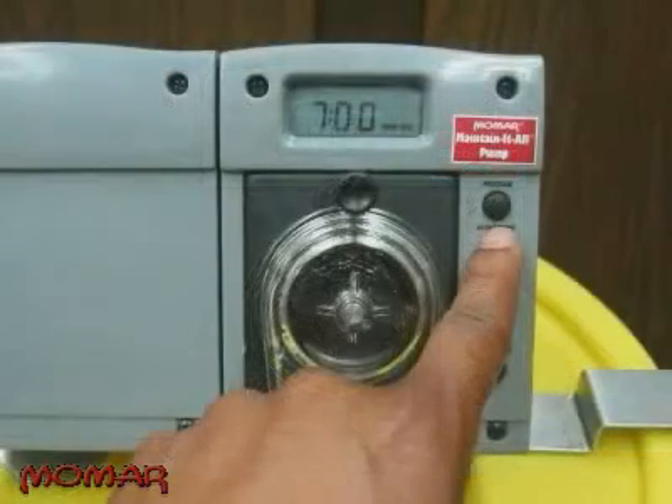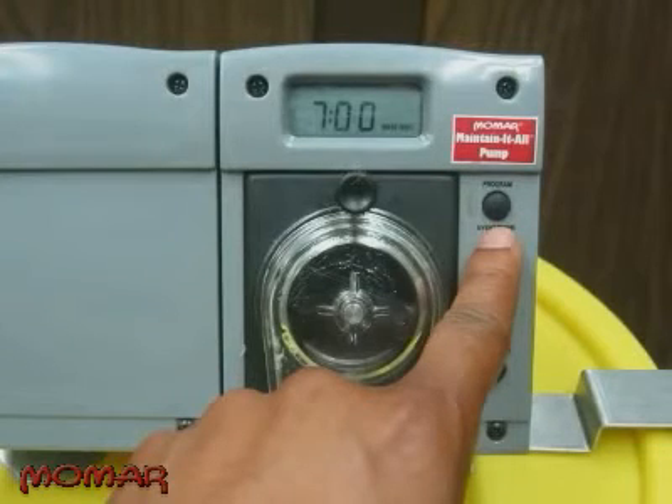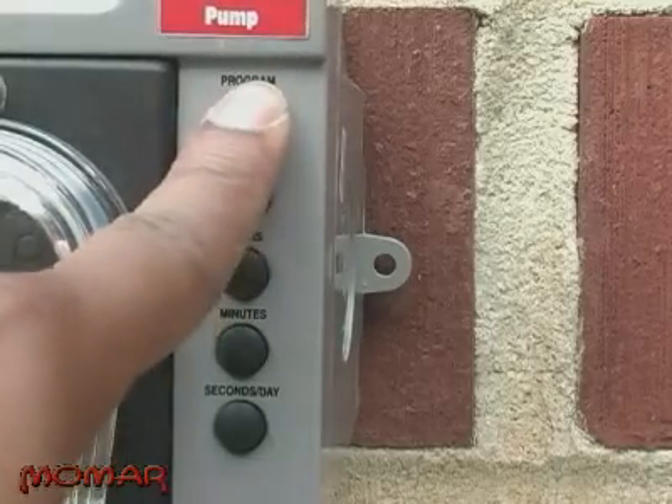After setting the duration, the programming of your first event is complete. To set another event, press the event button. To return to run mode, press the program button once. Once you've pressed that program button, walk away and say goodbye to regular visits from the plumber, say goodbye to surcharges on CODs, and say goodbye to odor complaints from employees and neighbors. You have taken control of the situation because you've just solved the problem of consistent product dosage.